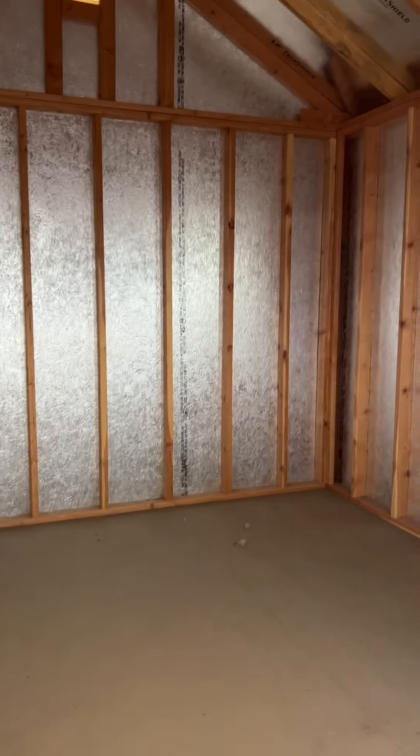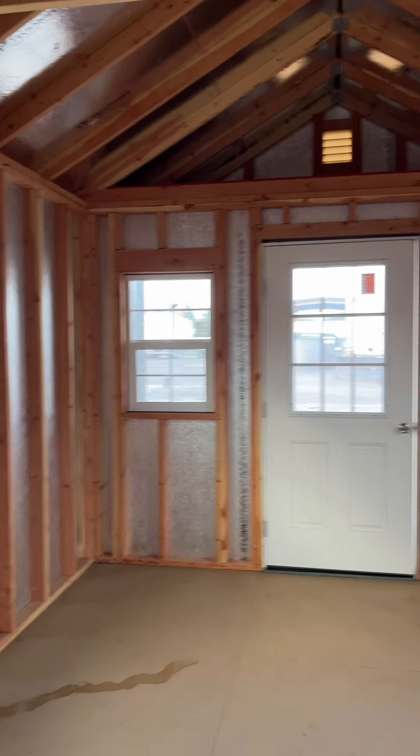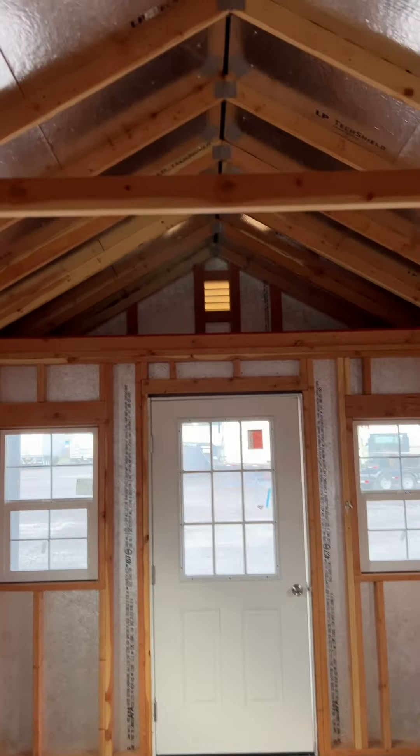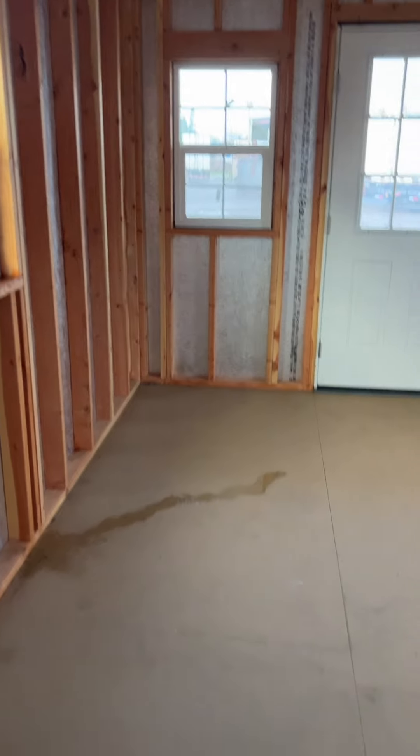Inside, there's a tall ceiling with lots of space. This one is ready to finish out on the inside and has lots of natural light. It also features a half glass door, some overhead storage area, and this building comes with a 12-year warranty.